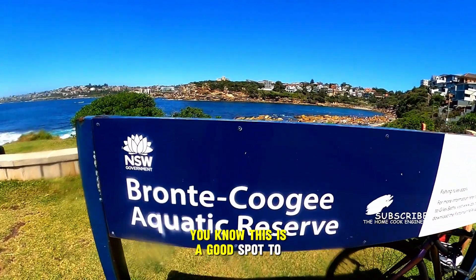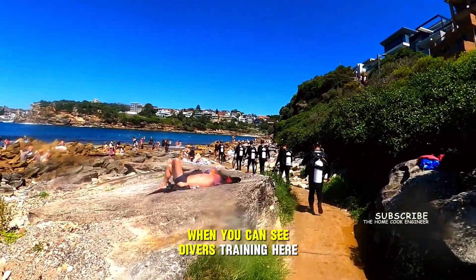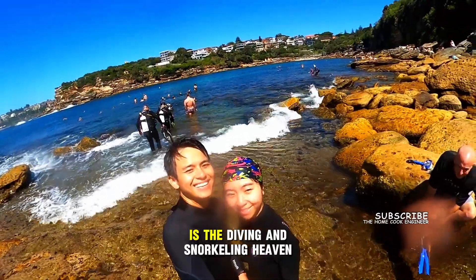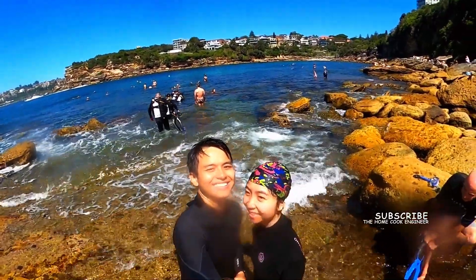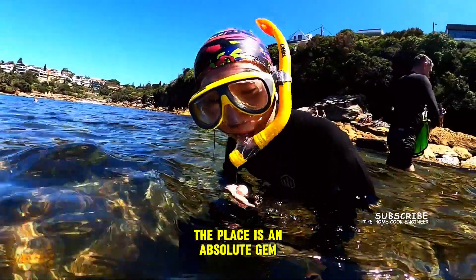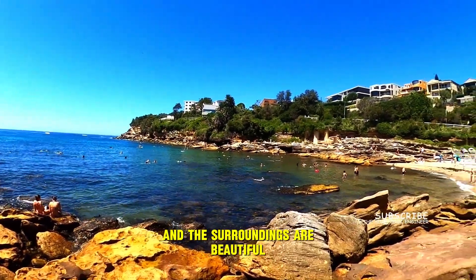You know this is a good spot to see marine life up close when you can see divers training here. Right next to Cloverley Beach is the diving and snorkeling heaven, Gardens Bay. The place is an absolute gem. The water is crystal clear and the surroundings are beautiful.